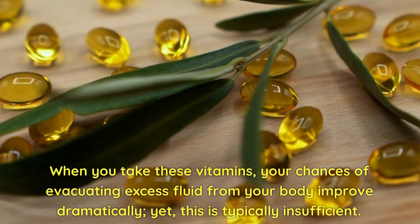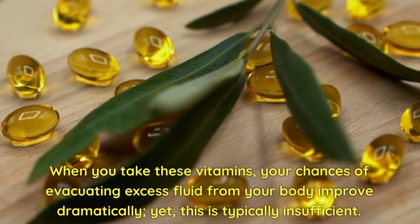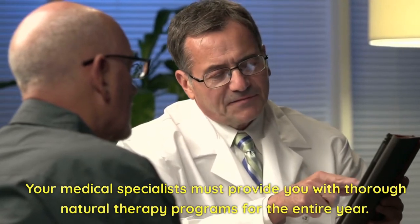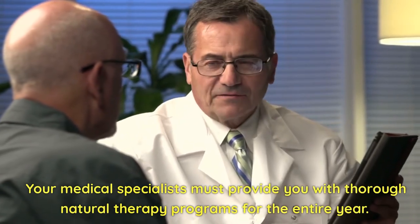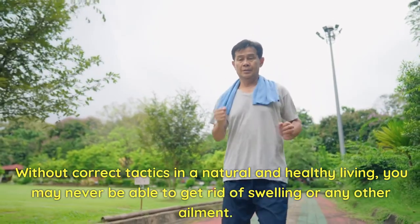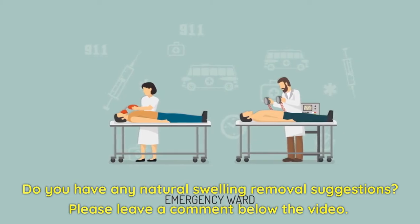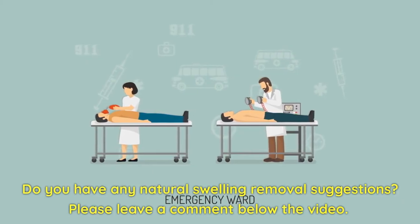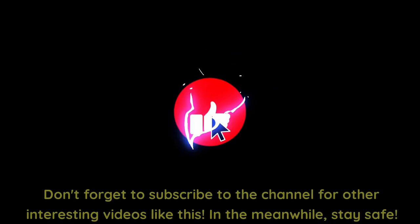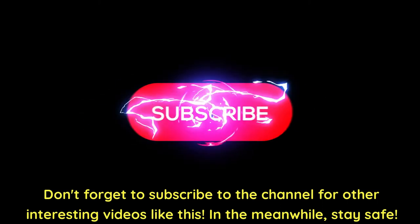When you take these vitamins, your chances of evacuating excess fluid from your body improve dramatically. Yet this is typically insufficient — your medical specialists must provide you with thorough natural therapy programs for the entire year. Without correct tactics in a natural and healthy living, you may never be able to get rid of swelling or any other ailment. It is critical that you understand that vitamins B1, C, and D are natural ways to reduce swelling in the body. Do you have any natural swelling removal suggestions? Please leave a comment below the video. Thanks for watching, and don't forget to subscribe to the channel for other interesting videos like this. Stay safe.